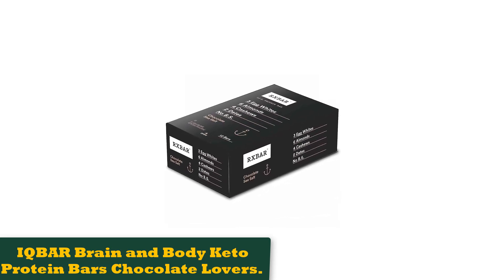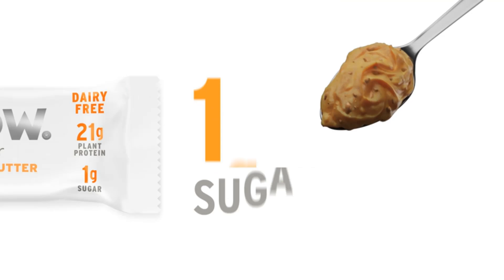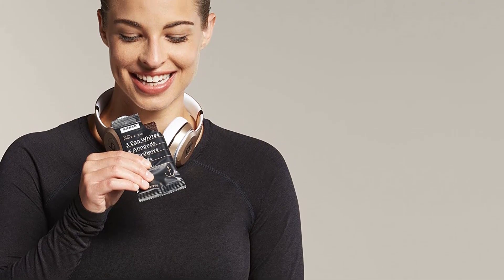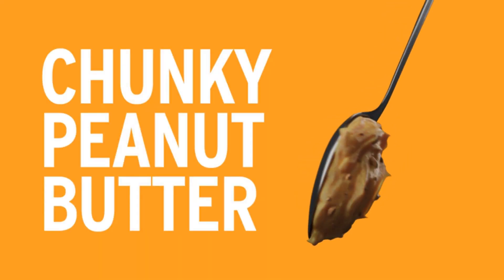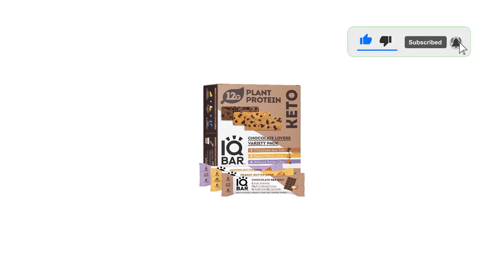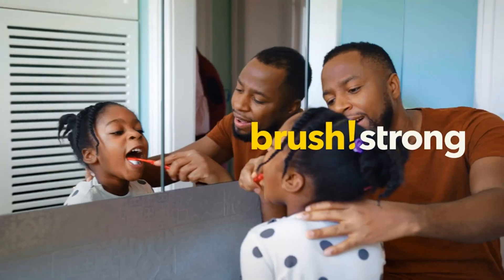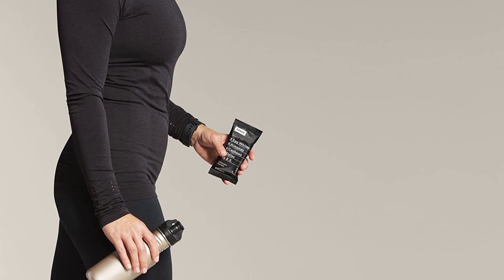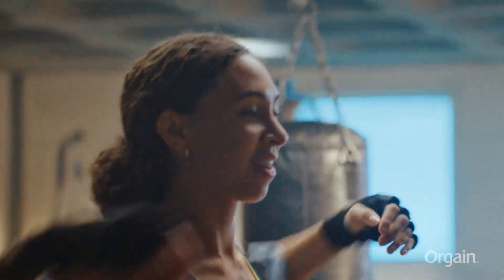Number 4: RXBAR Protein Bars, 12 grams of protein, gluten-free snacks. A single RXBAR provides 12 grams of protein. This popular snack brand focuses on wholesome foods and simple ingredient lists. These tasty bars come in a wide variety of flavors and are loaded with 12 grams of protein, thanks to nutrient-dense egg whites. Our registered dietitians point out that these bars are sweetened with dates for binding purposes and contain no added sugar. Plant-based and mini options are also available. Chocolate sea salt and peanut butter chocolate were top picks with testers, and RXBAR offers everything from blueberry and banana chocolate walnut to mint chocolate and coconut chocolate.